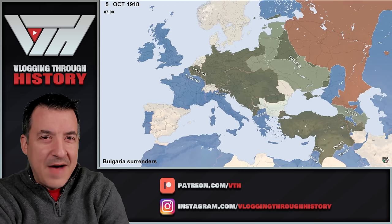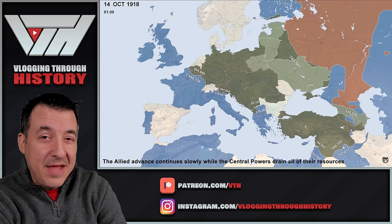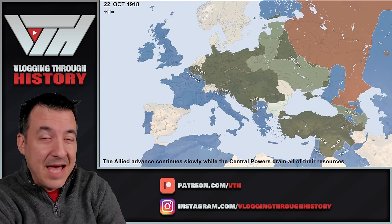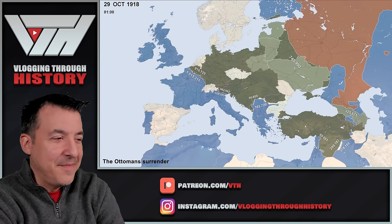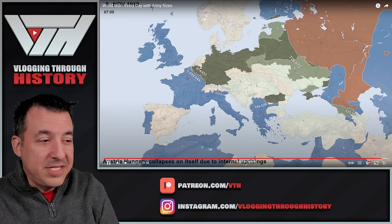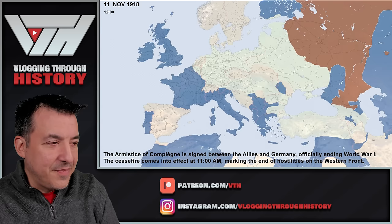The armistice is finalized in November. On the last day of the war, November 11, 1918, the armistice is signed around 5 a.m., but fighting continues all morning — the Allies pushing to take a little more territory on that last day. The Austro-Hungarian Empire is collapsing, all these territories are out of the war, and now it's just Germany. The Armistice of Compiègne is signed, and that's the end of the war.